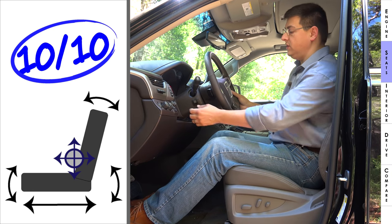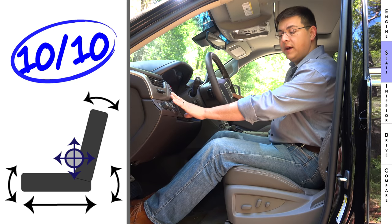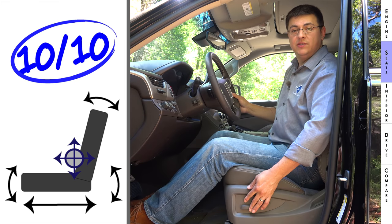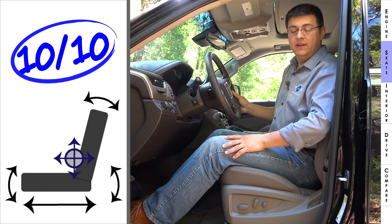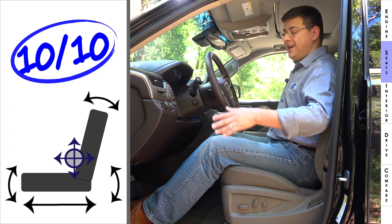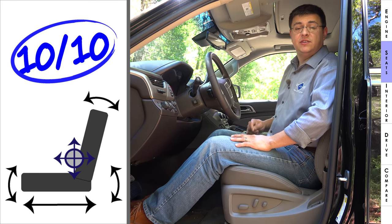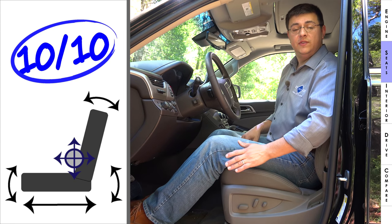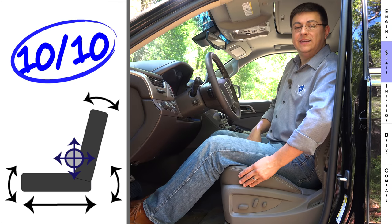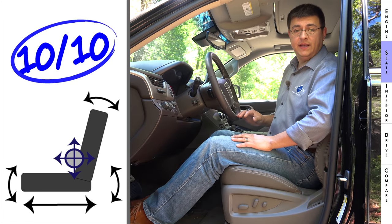Front seat comfort is excellent across all Yukon trims. The Denali includes a power tilt-telescopic steering column, power pedals, two-position seat memory, four-way adjustable lumbar support, and power-adjustable driver and front passenger seats. The front passenger seat has the same full range of motion as the driver's seat — not something you see in much of the Japanese competition. The seats are more softly padded than the Durango's, which I find a bit too firm.